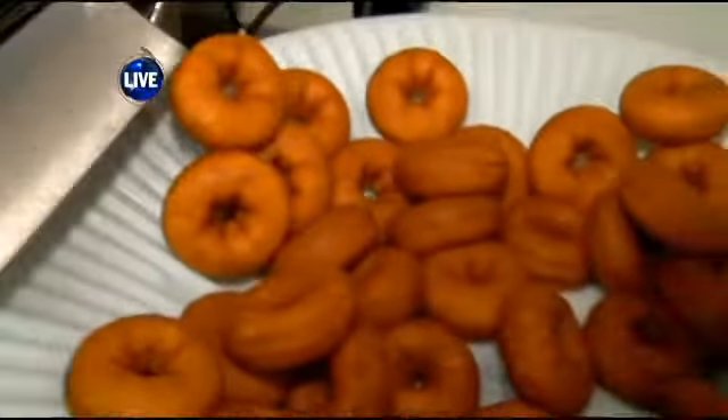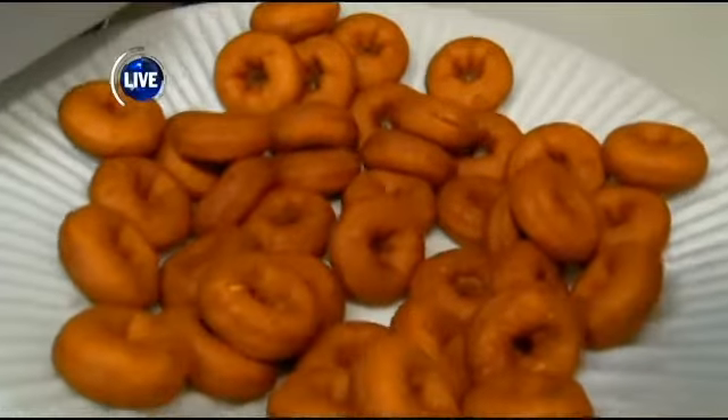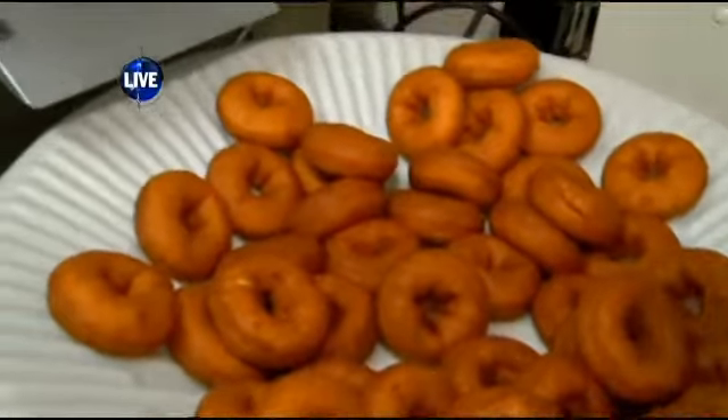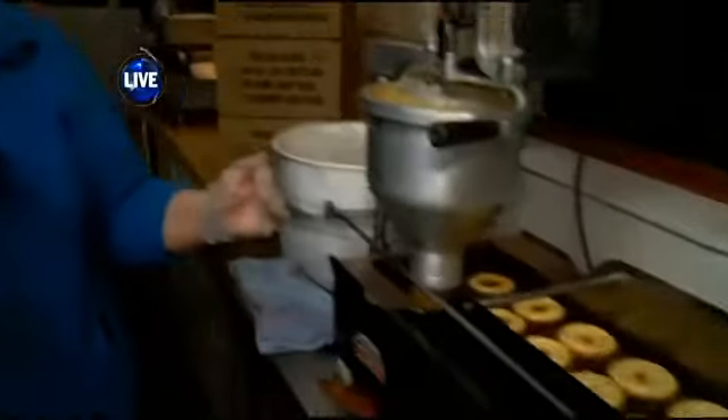I got to ask you, there's plenty of cider doughnuts in there from when you guys started this machine. On a busy day, how many doughnuts can you guys make? Well, this one machine alone can make a lot of doughnuts, but we make as many as 40 batches of doughnuts in a day easily.